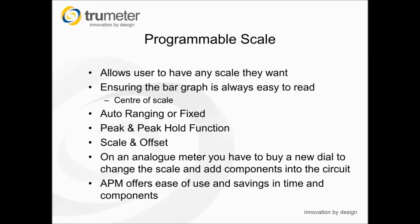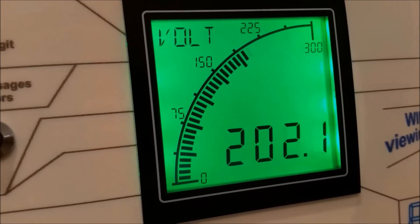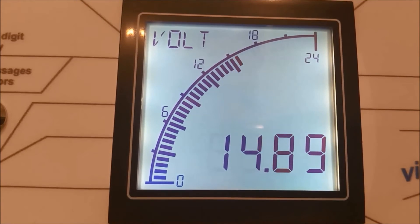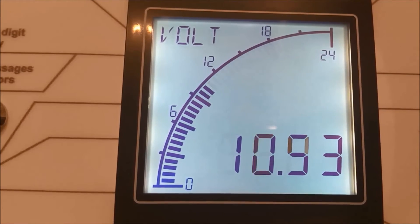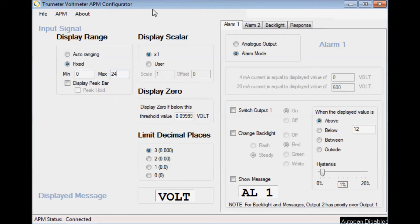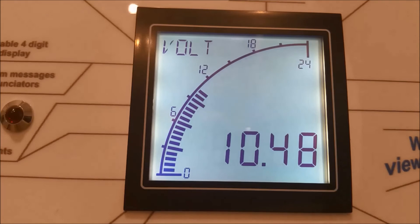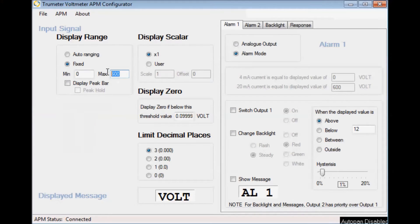The display also features a programmable scale, enabling the user to set any scale required, thereby ensuring the bar graph is consistently easy to read and center of scale. The scale feature includes auto-ranging or fixed, peak and hold as well as scale and offset functions. Setting the display range is easy using the software. Auto-ranging or fixed is easily selected and you simply enter the minimum and maximum values that you want on the bar graph. Notice when you hover the cursor over one of the boxes, it will show you what the increments will be around the scale. Write the configuration to the APM and it changes. Here we've changed it to 600, and I'll now change it back to 24.